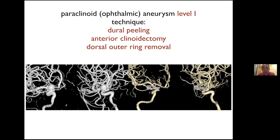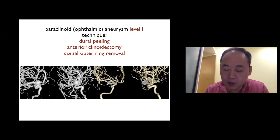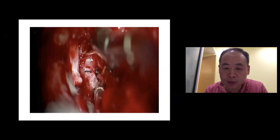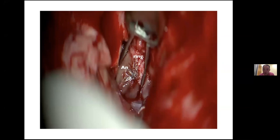For a simple paraclinoid aneurysm like an ophthalmic aneurysm projected dorsally, you just do the dura peeling, anterior clinoidectomy, and remove the dorsal ring. Then you can expose the whole segment of the aneurysm, and clipping becomes the simplest step. You remove the anterior clinoid, open the dura, then remove the ring overlying the carotid or aneurysm to expose the whole aneurysm. Removing the clinoid also creates space for proximal control, allowing you to place a clip easily.